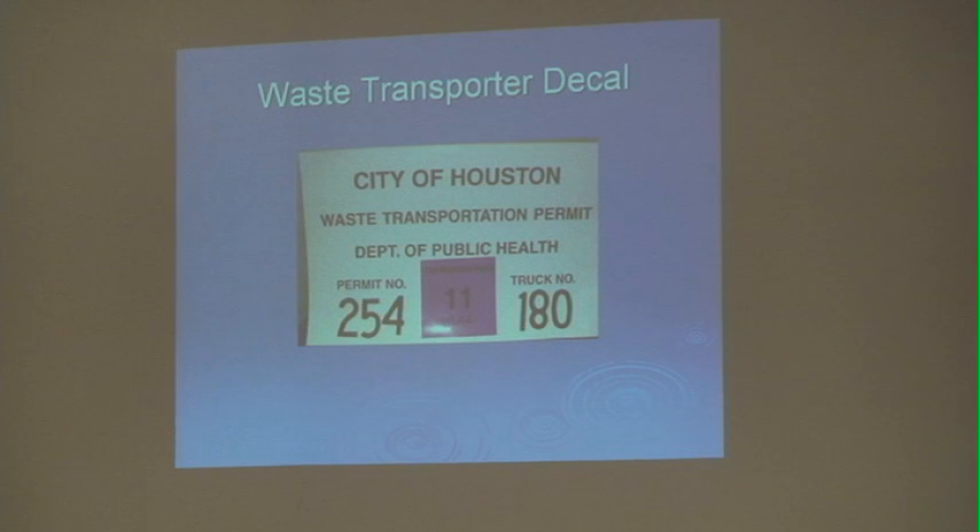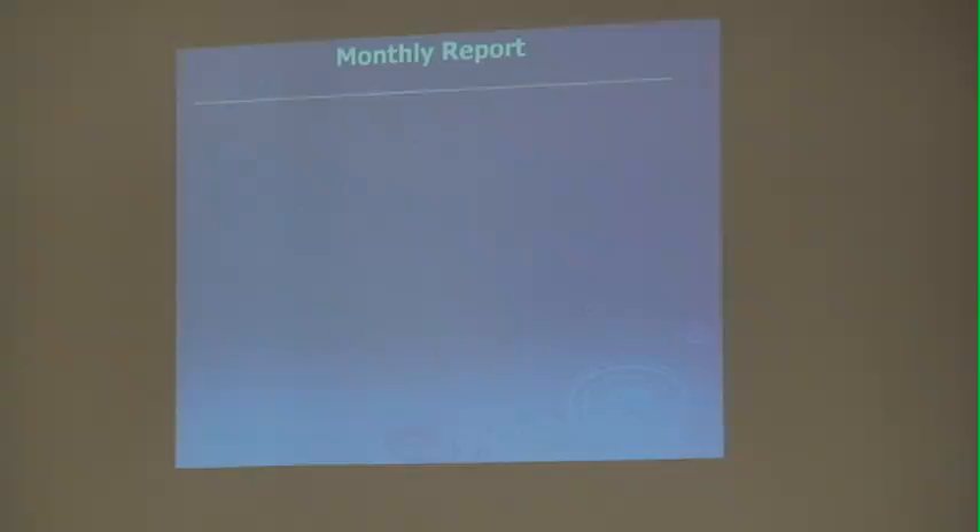Their truck number is listed on the right. One of the requirements for transporters is the monthly report. Reports are due on the 15th of the month regardless of whether you have any work or not. In the event you do forget, enforcement action is taken with an emergency violation notice. If you forget again, you will receive a citation.